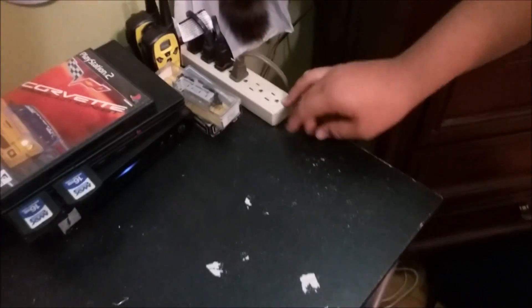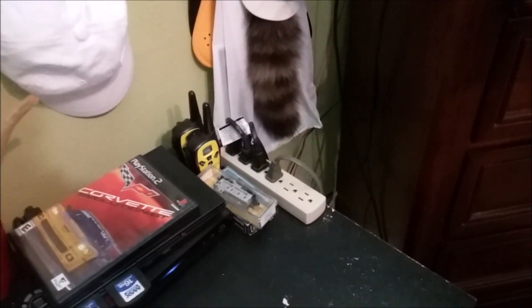This is my highlighter station, pens — I've got some ink pens here. Got my PlayStation 2. We got our TV box right here so we can get all of our local channels. We got our walkie-talkie so we can communicate around the park. We have our surge protector so we can pretty much turn everything off with that.